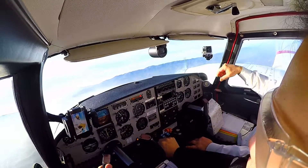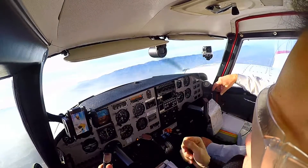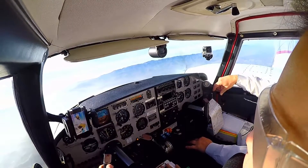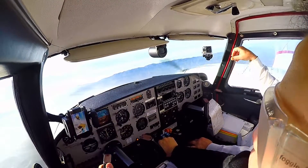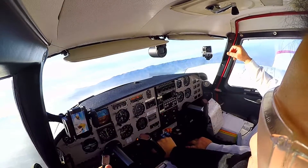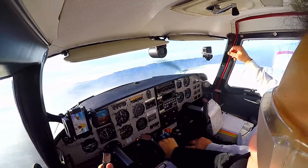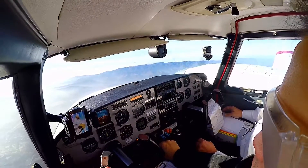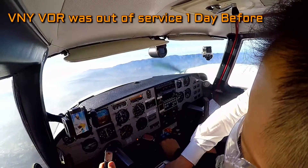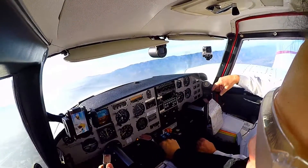It's ILS 16 right approach, 21389 Yankee, ILS 16 right approach. The FLOR is out — it is back on, but you also have this cross radio here. 21-89 Yankee, contact Van Nuys Tower, 119.3.